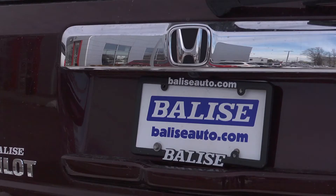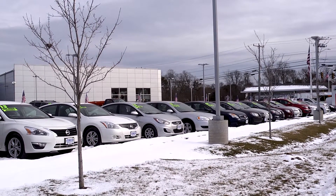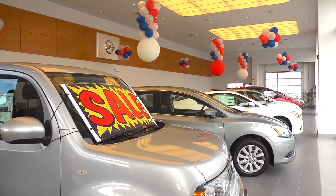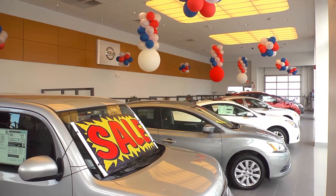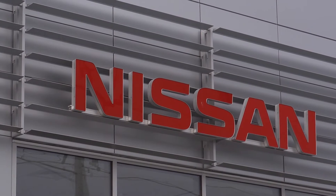Balise Motor Sales is one of the largest retailers of new and used cars here in New England. Owned by the Balise family since the early 1930s, Balise Motor Sales currently operates 18 dealerships selling all types of car brands from Buick, Chevy, Ford, Honda, Hyundai, Lexus, Mazda, Toyota, Nissan, VW, and more.